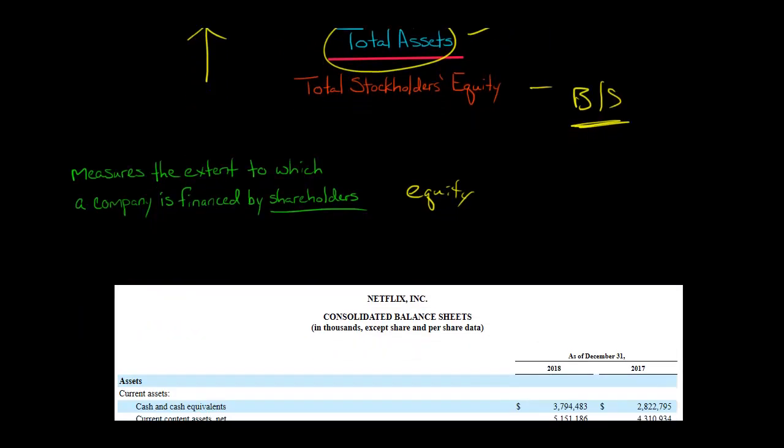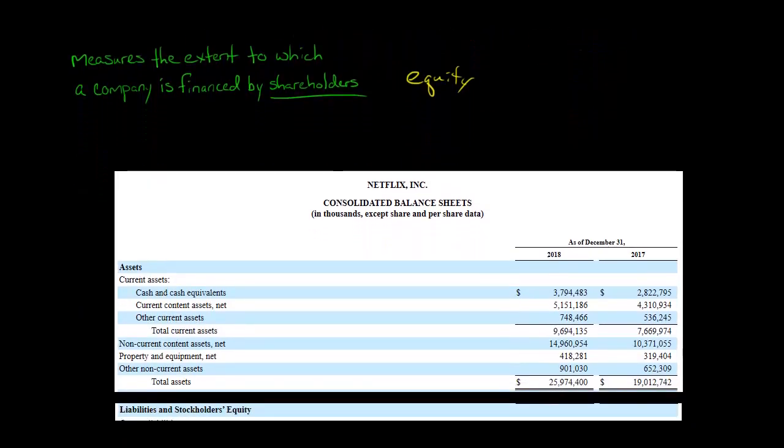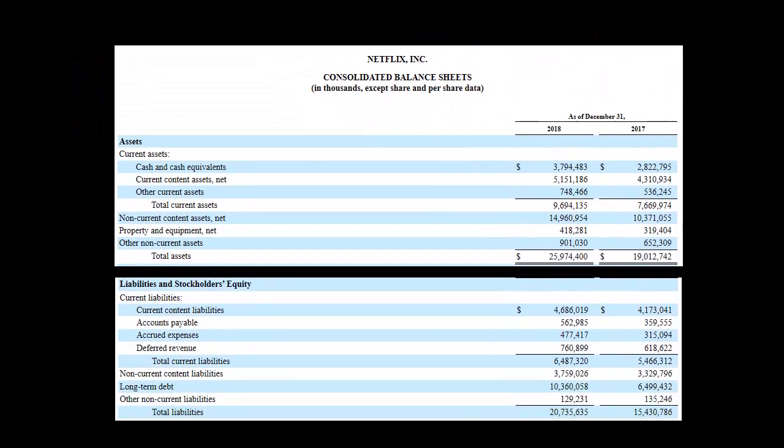So let's take a look — we'll calculate the equity multiplier for Netflix. We've got their balance sheet here: a comparative balance sheet as of 12-31-2018 and as of 12-31-2017. But we're just going to focus on 2018.